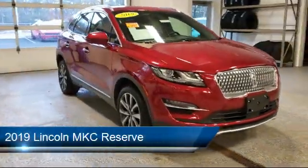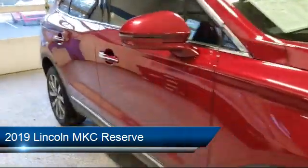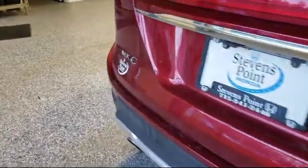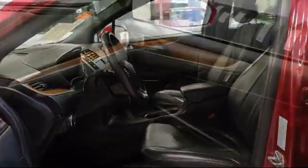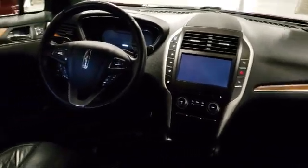It comes equipped with Auto Tilt-Away Steering Wheel, Sirius XM Satellite Radio, Emergency Communication System, SYNC 3 911 Assist, Heated Front Seats, Alloy Wheels, Keyless Entry, Rear View Camera, Rear Spoiler, Ventilated Front Seats, Tire Pressure Monitoring System, and has less than 35,000 miles on the odometer.